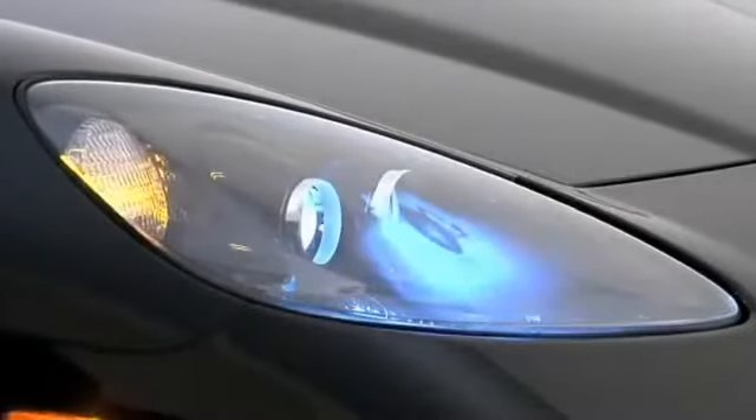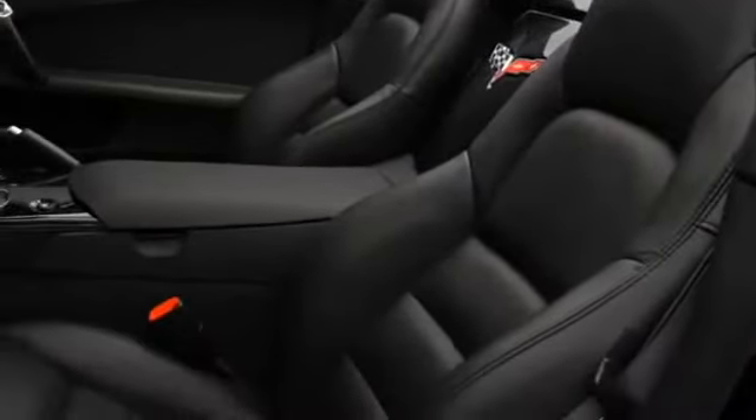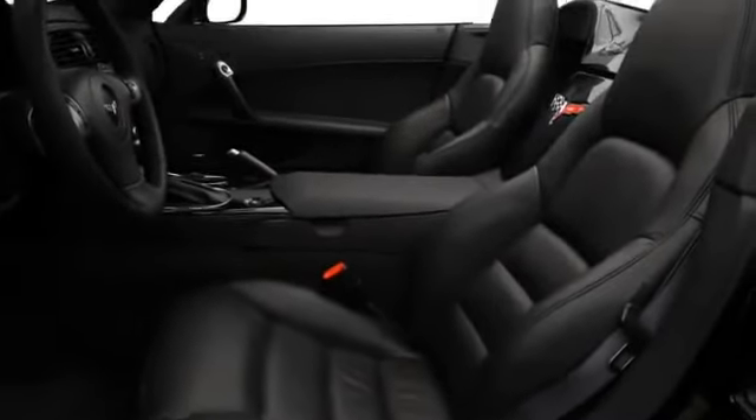At the nose, smooth headlights feature high-intensity discharge xenon illumination. Well-bolstered seats covered in perforated leather include optional heating elements and two-tone color schemes.